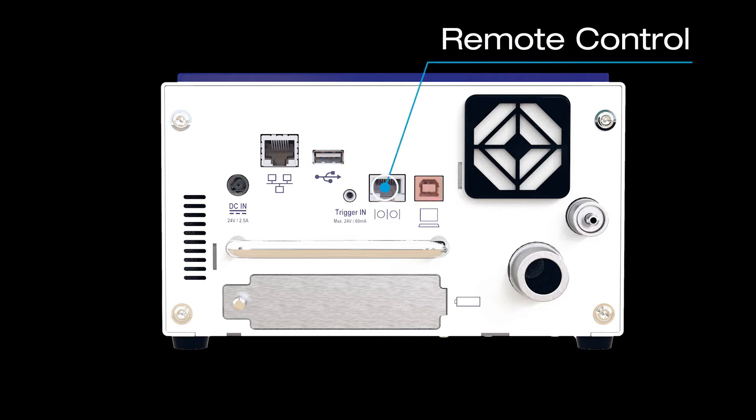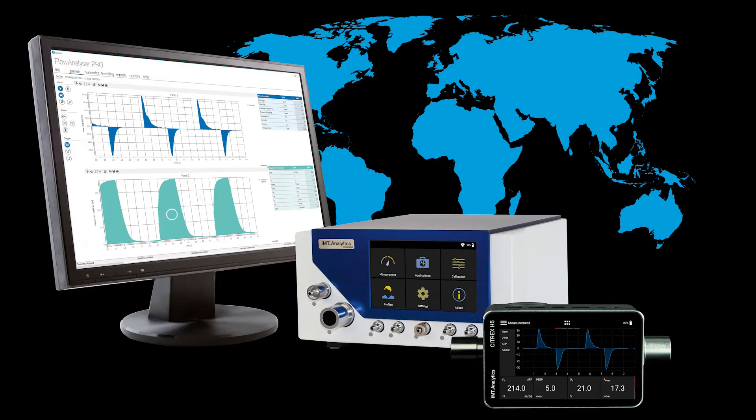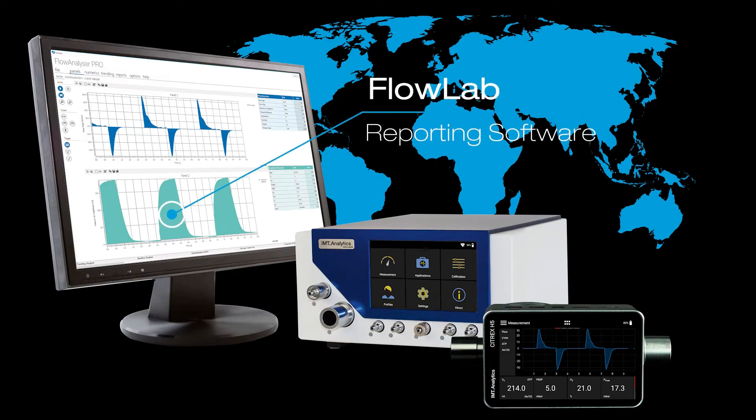The new Flow Analyzer Pro for biomedical engineers sets a new standard, offering Swiss quality from IMT Analytics.